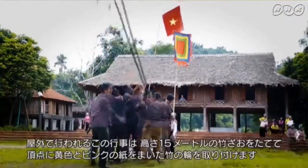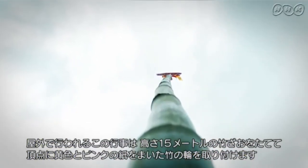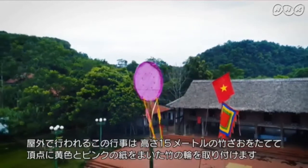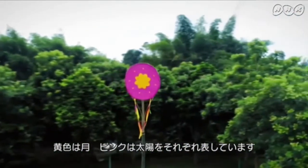The game consists of an open field with a 15 meter bamboo trunk planted in the middle. A bamboo ring is hung on top of the bamboo stick. The ring is covered in yellow and pink papers. Yellow color represents the moon while pink represents the sun.